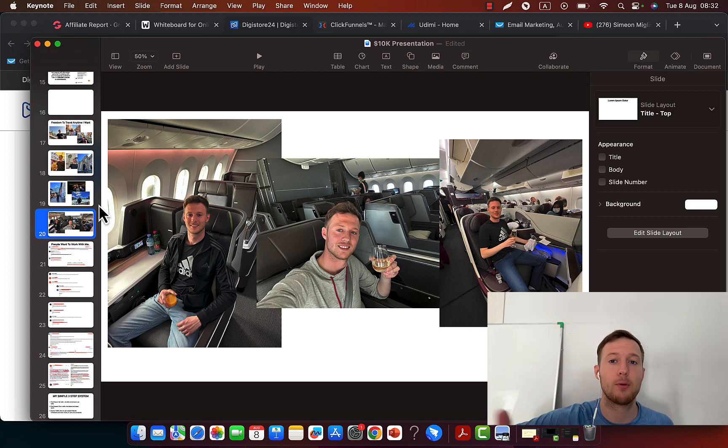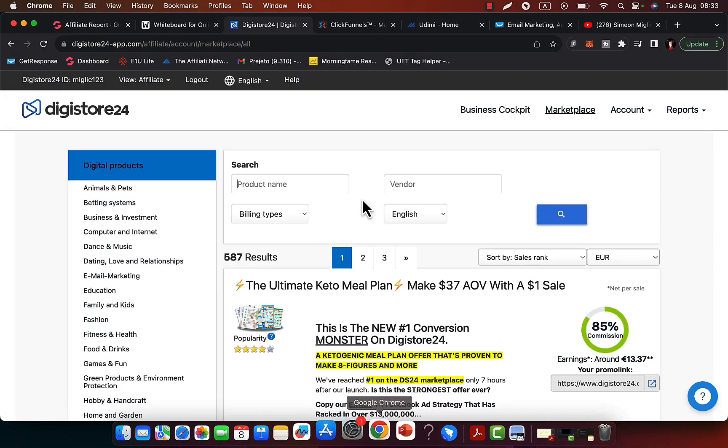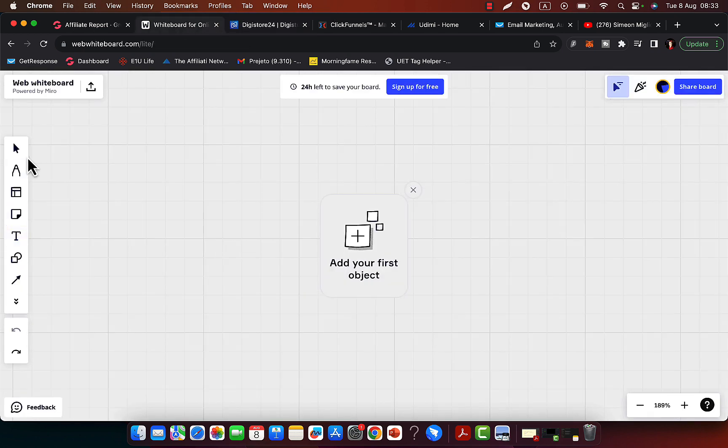If you follow a proven blueprint, if you follow people that have success, you will be successful yourself too. What we are going to do is find some high-paying products on Digistore, and then I will show you exactly where to get traffic.